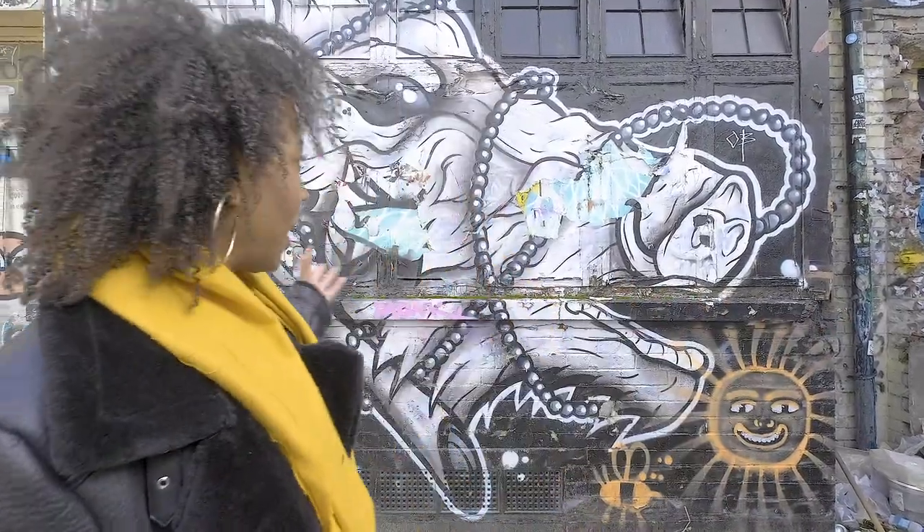Another thing to add to your Shoreditch street art list is visiting Seven Star Yards. It's basically a car park, but it's filled with graffiti and street art, as you can see behind me.